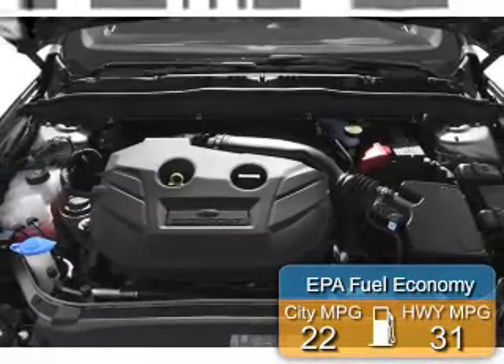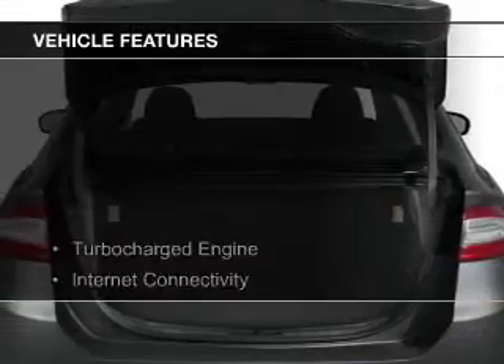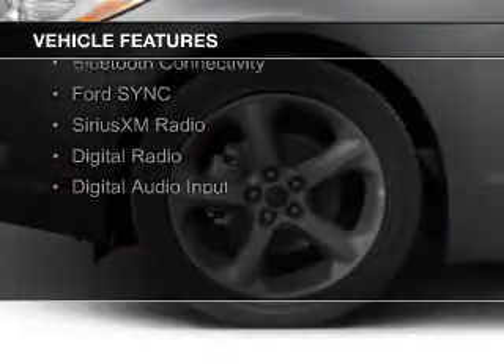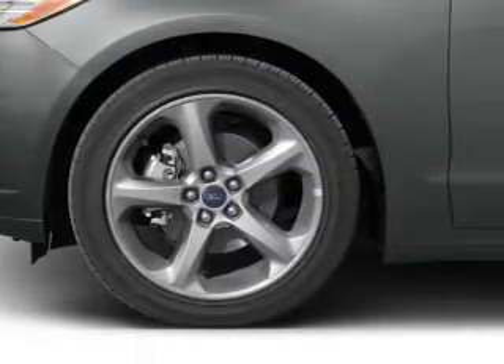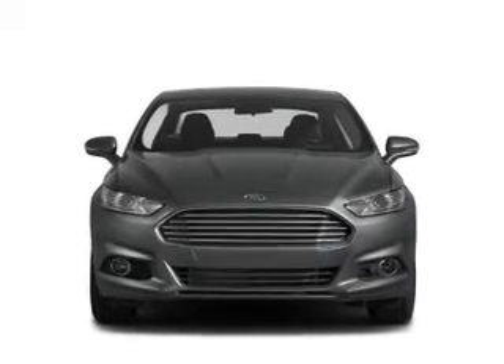Great fuel efficiency saves you money by requiring fewer trips to the gas station. The features include a turbocharger, internet connectivity, electric trunk, leather seats, heated seats, Bluetooth connectivity, Ford Sync Voice Activation, Sirius XM Satellite Radio, Digital Radio, and Digital Audio Input.